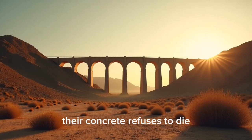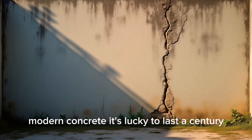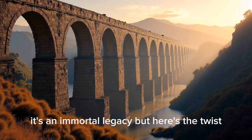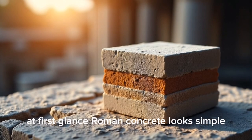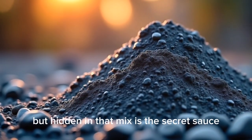Their concrete refuses to die. Modern concrete is lucky to last a century. This isn't just ancient engineering — it's an immortal legacy. But here's the twist: we forgot how they did it. At first glance, Roman concrete looks simple — stone, sand, and lime. But hidden in that mix is the secret sauce.